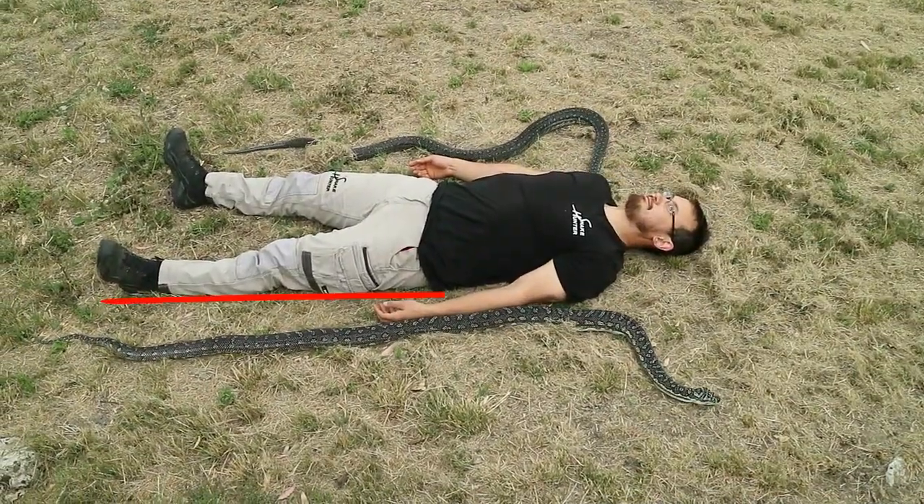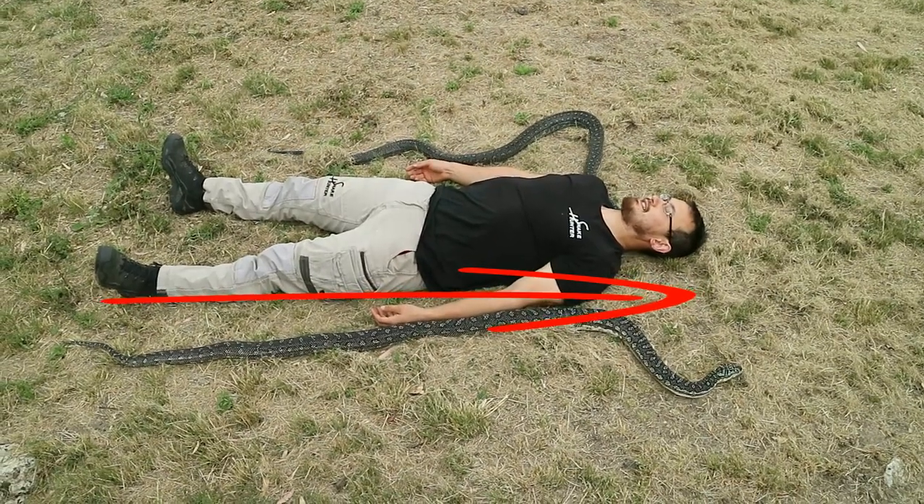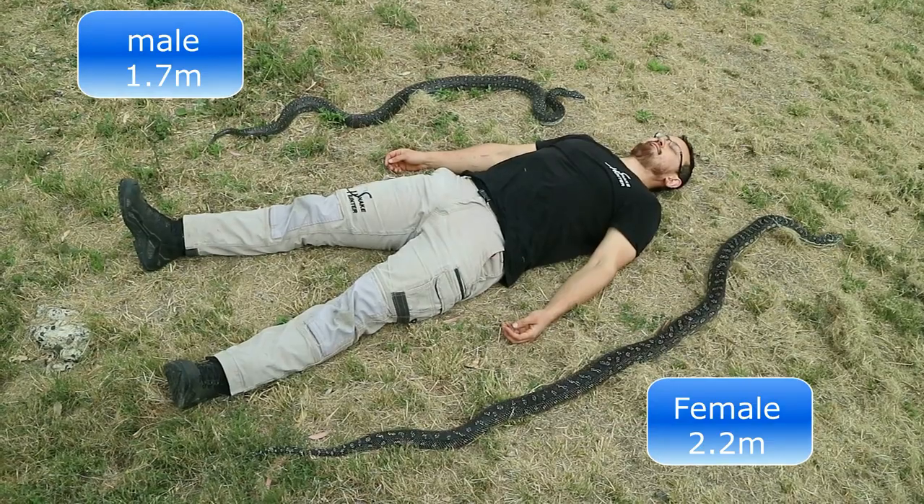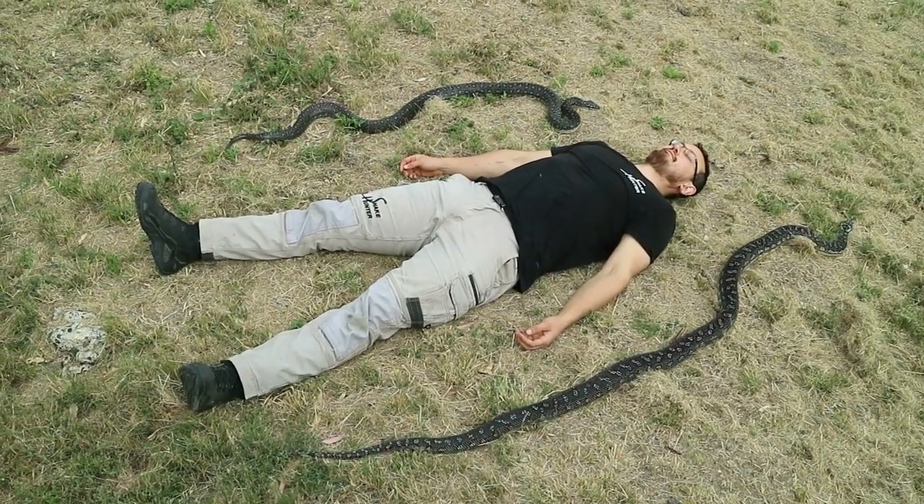As you can see they are a thick-bodied python and can grow quite large. Typically they grow to 1.8 metres, however some long specimens have been found at 2.8 metres, though this is not very common.